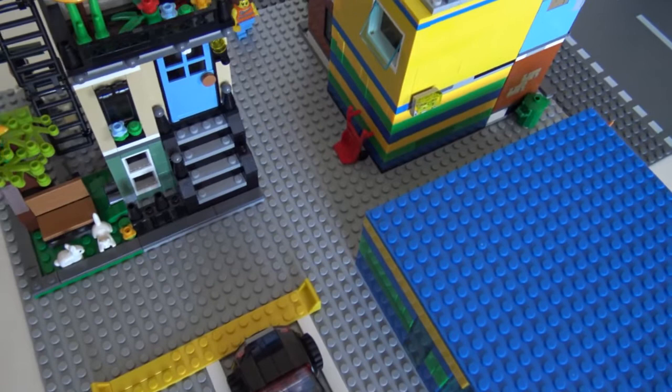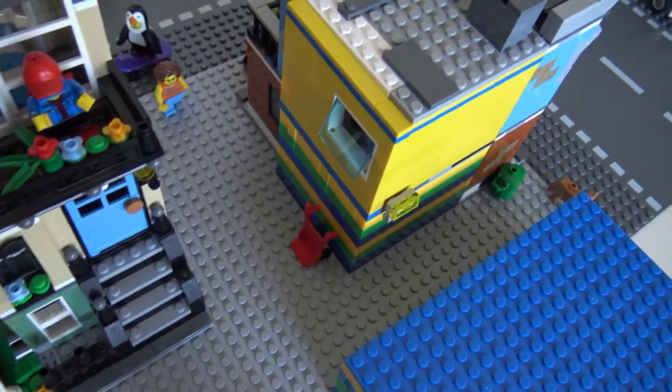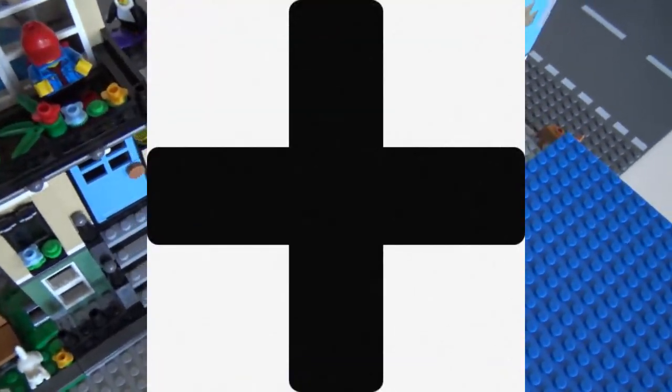I am pretty happy with the positioning of the three buildings — you know, like an alleyway. I am pretty happy; I've made a plus sign, exactly what I wanted.